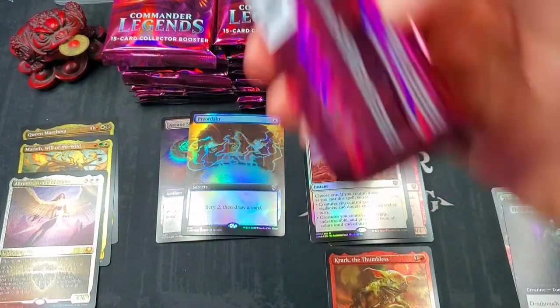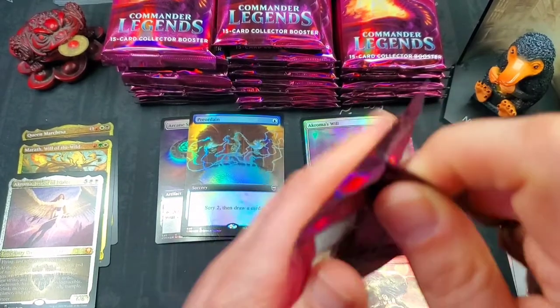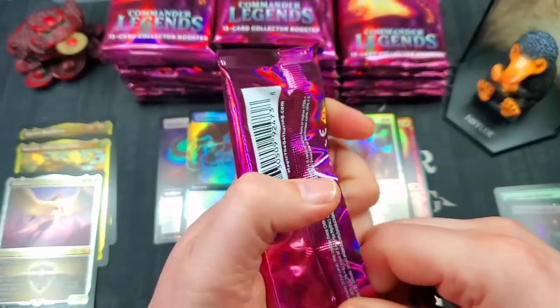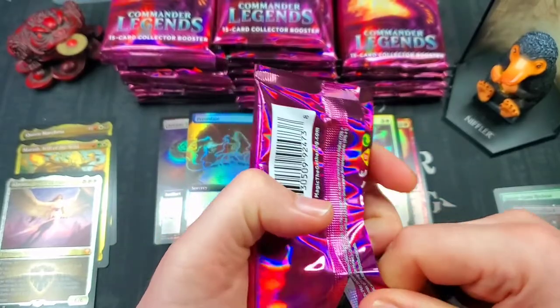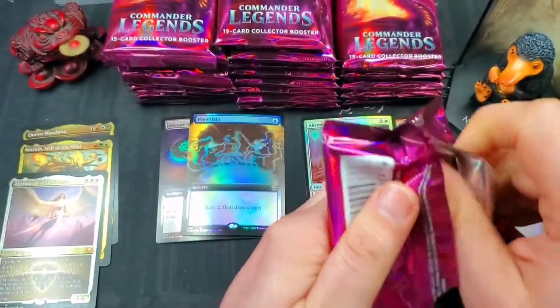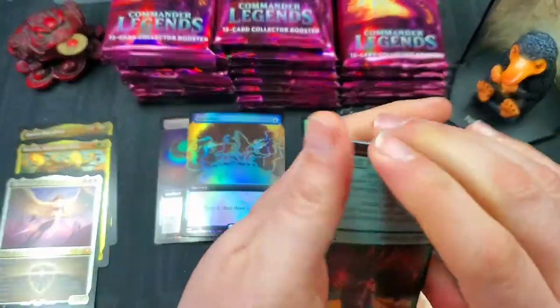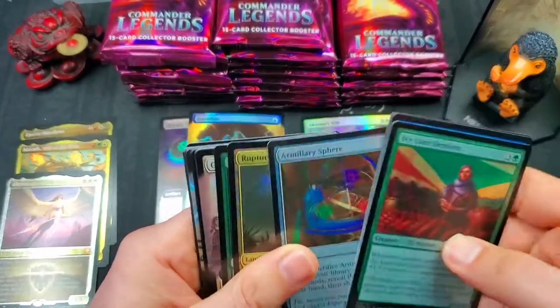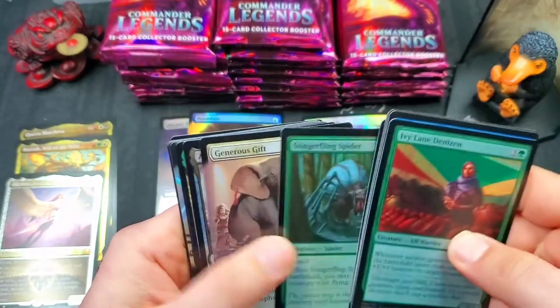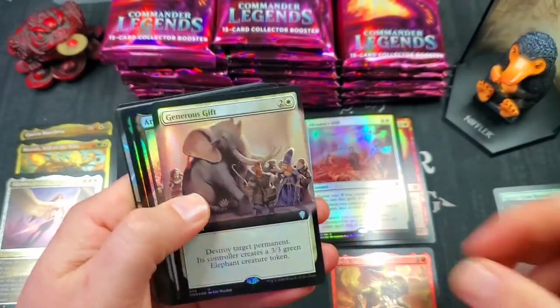These are random packs by the way — they did not come out of a box. These are loose packs that could have come from searched boxes or any manner of shenanigans. When you find loose packs, always beware. If you're buying loose packs online, there are some evil folks out there who search their packs and don't do the right thing.